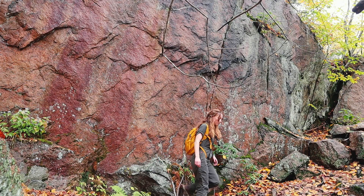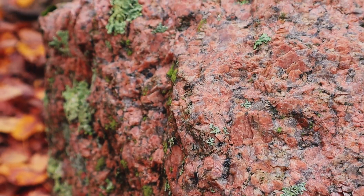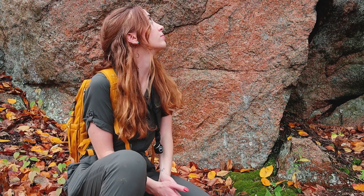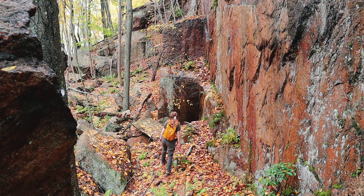Instead, that magma stayed underground and cooled over millions of years, the minerals crystallizing into individual crystals that can be seen with the naked eye. But that's not where the story ends — this rock is constantly evolving and has experienced several different lives.